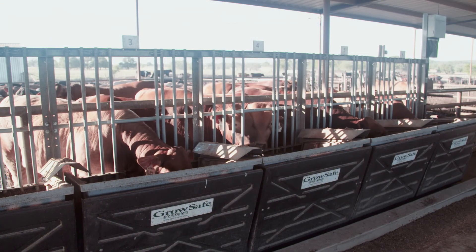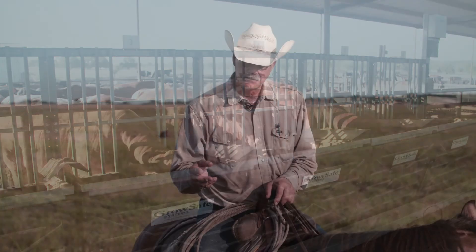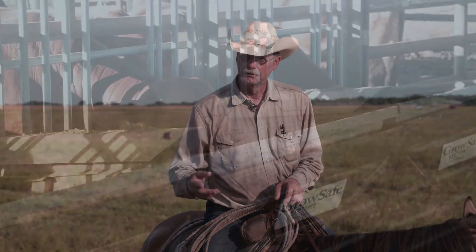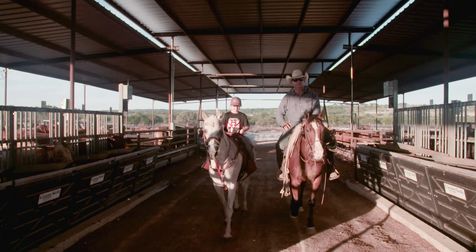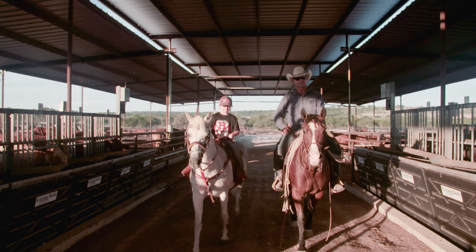If we don't measure the traits that make our cattle more efficient, you can't improve them. It's pretty easy to explain — either you accept technology in agriculture, or you get out.